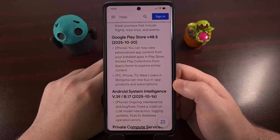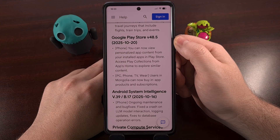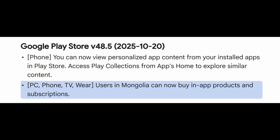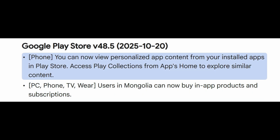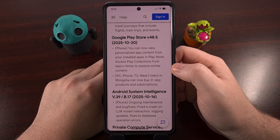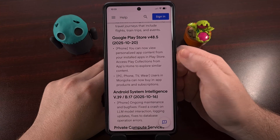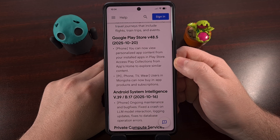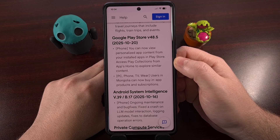This week, we're also going to see the Google Play Store updated to version 48.5. With it, people in Mongolia will now be able to purchase in-app products and subscriptions. And you can now view personalized app content from your installed apps in the Play Store, so be sure to access Play Collections from the app's home to explore similar content. This makes it seem like the Play Collections feature is going to be a powerful recommendation feature for the Google Play Store.